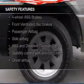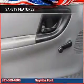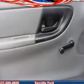Safety was made a priority with these features: side airbags, traction control, stability control, a passenger airbag, low tire pressure warning, and front ventilated disc brakes.